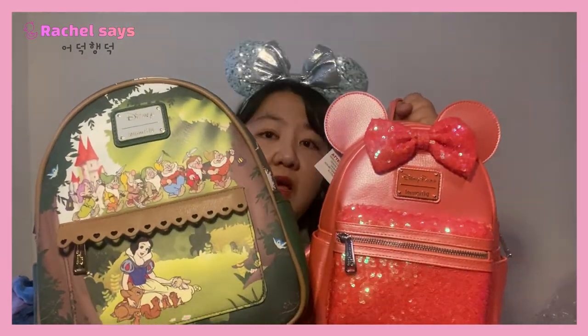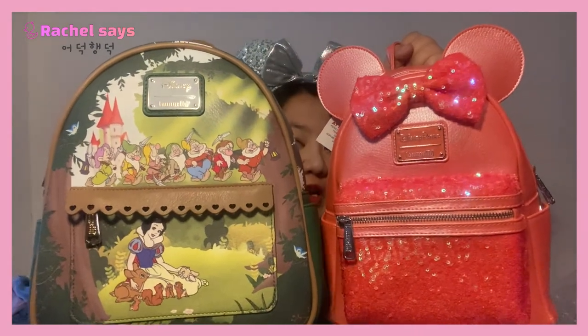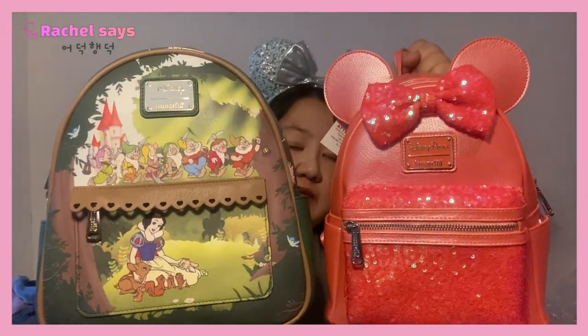Here we go — my two new Loungefly Disney additions going straight onto my Loungefly wall. They look really, really good together, so cute! I hope you enjoyed this video — please like and subscribe to my channel so you can get more Disney content. I'll see you next time in another Disney video very soon. Hope you have a great day — bye!